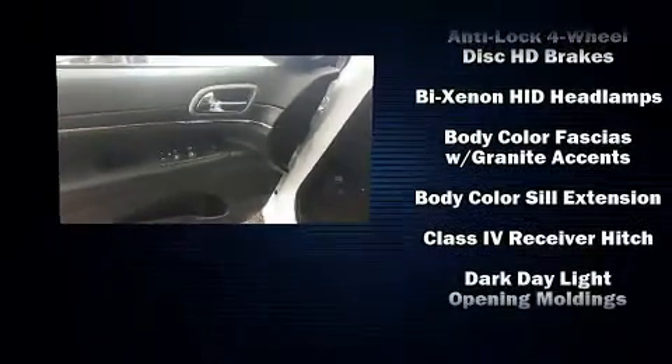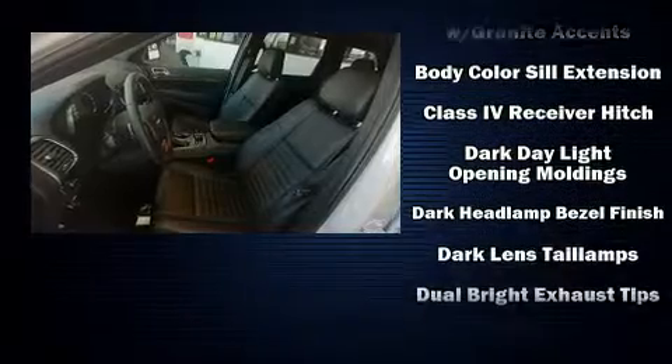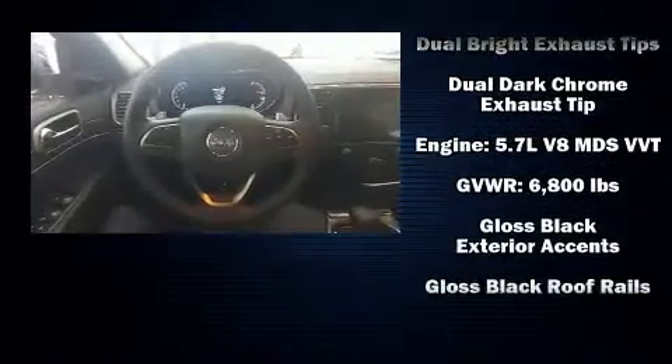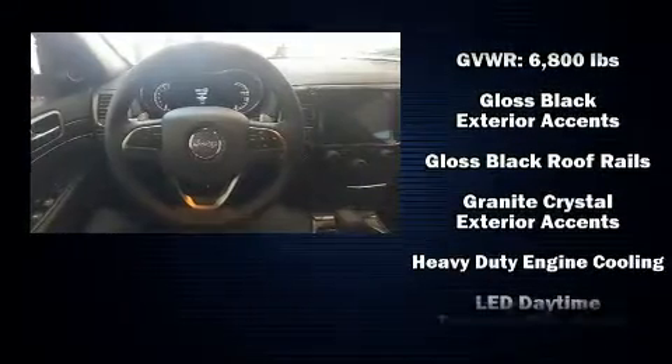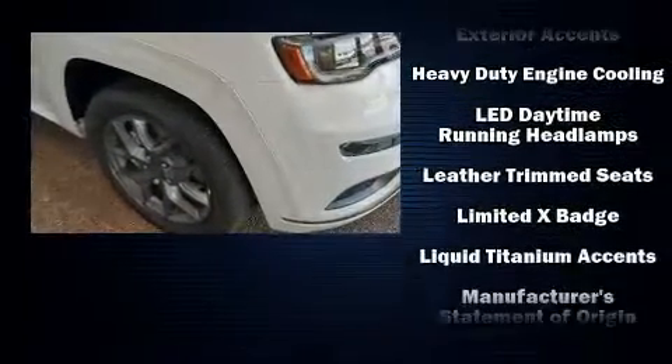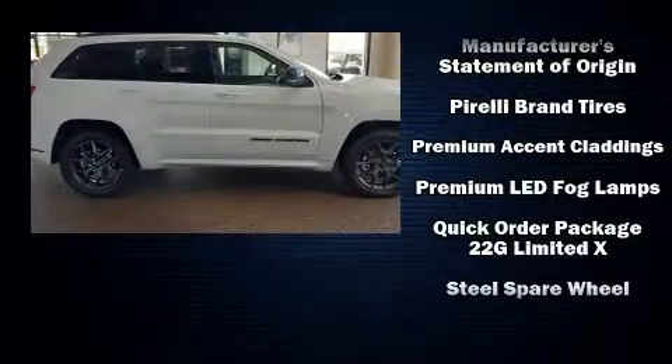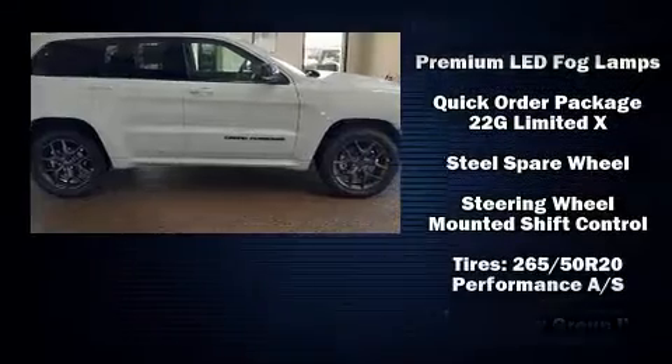Jeep ensures the safety and security of its passengers with equipment such as head curtain airbags, front side impact airbags, traction control, brake assist, anti-whiplash front head restraints, ignition disabling, an emergency communication system, and four-wheel disc brakes with ABS.